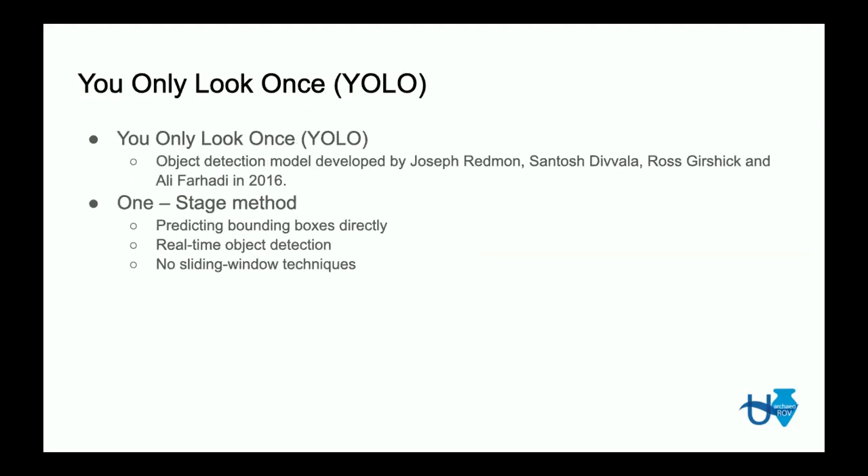For our model, we chose to use YOLO — You Only Look Once. This is an object detection model developed by Joseph Redmond and many other scientists in 2016. It was the first single-shot, one-stage method that produced real-time object detection of its time. They achieved this by predicting bounding boxes directly on the image with one forward propagation of the network, meaning no sliding window techniques were needed.